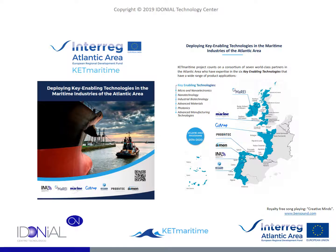Idonial Technology Center participates in the development of the KETmaritime project, whose objective is to enhance the application of the so-called Key Enabled Technologies, KETs, in the marine field. The project emerged from the initiative of several research centers and organizations throughout the European Atlantic Area and receives funding from the European Regional Development Fund through the Interreg Atlantic Area Program.